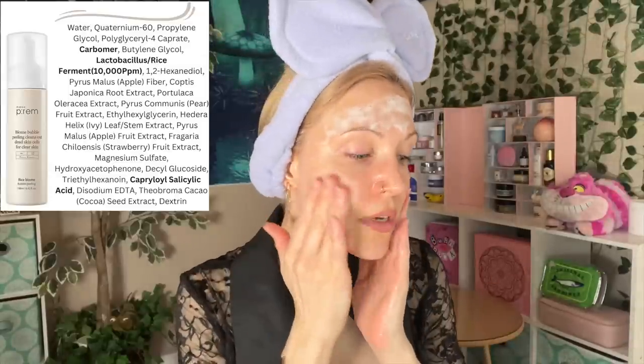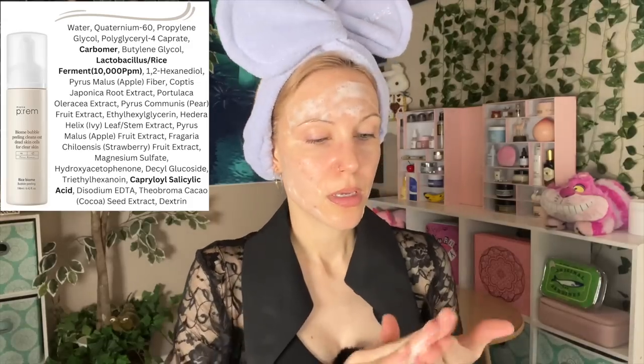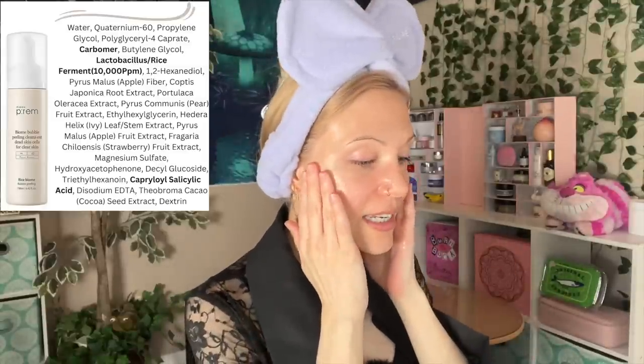This also has a peeling effect. What happens is the carbomer in this product balls up upon itself — you can sort of see it on the back of my hand. What's funny is that even though this is an exfoliating cleanser in two separate ways, I still find the way this feels on my skin to be more gentle than the foaming cleanser. How funny is that? It's so hard to predict how a product will be for you from its description.